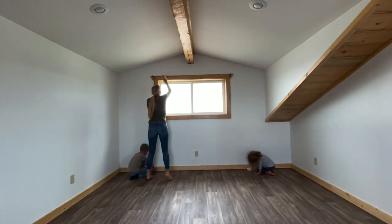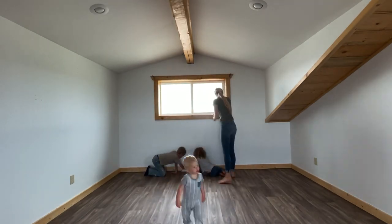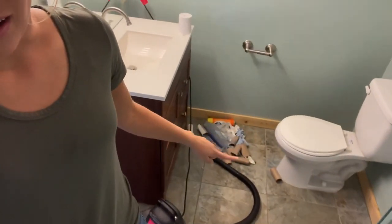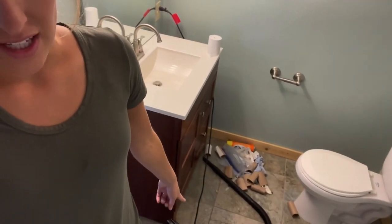I recruited some little helpers and it went so much faster — they really did a good job, especially little Marlon, who was really diligent. Just so you can see the kind of mess we've dealt with: this is the bathroom upstairs and I just got all of this stuff out from underneath this cabinet — it's so nasty, like a pair of underwear and an old knife.